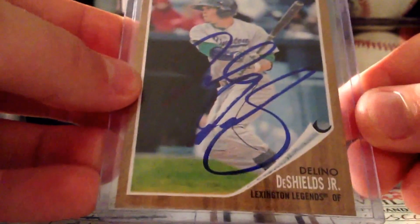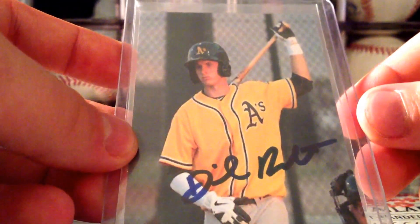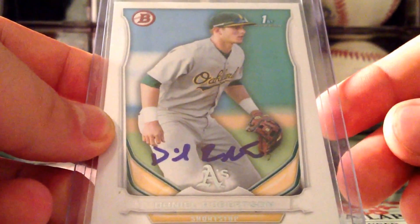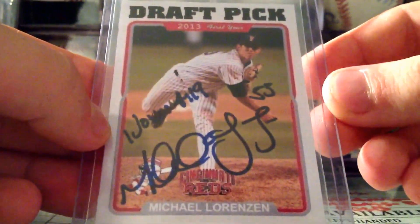Next, got Delino DeShields Jr. Then Daniel Robertson on this custom — this is for sale. Then Daniel Robertson on this 2014 Bowman paper.